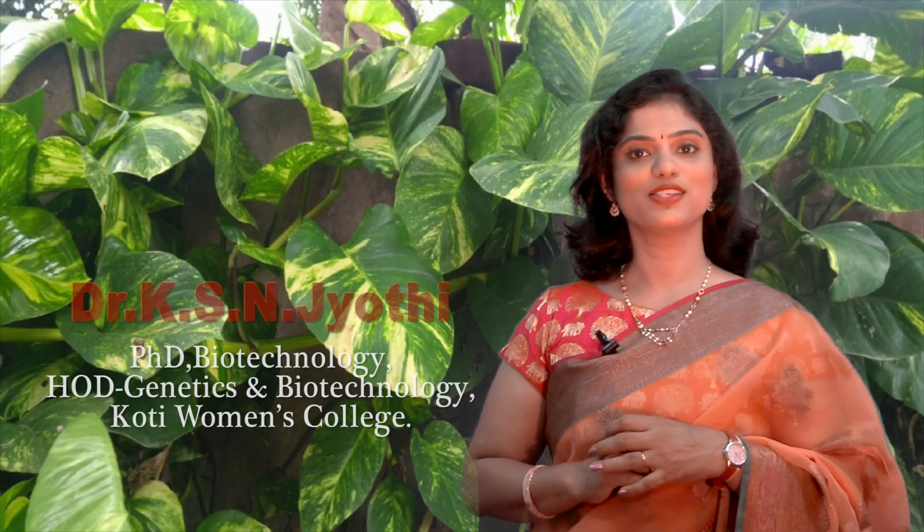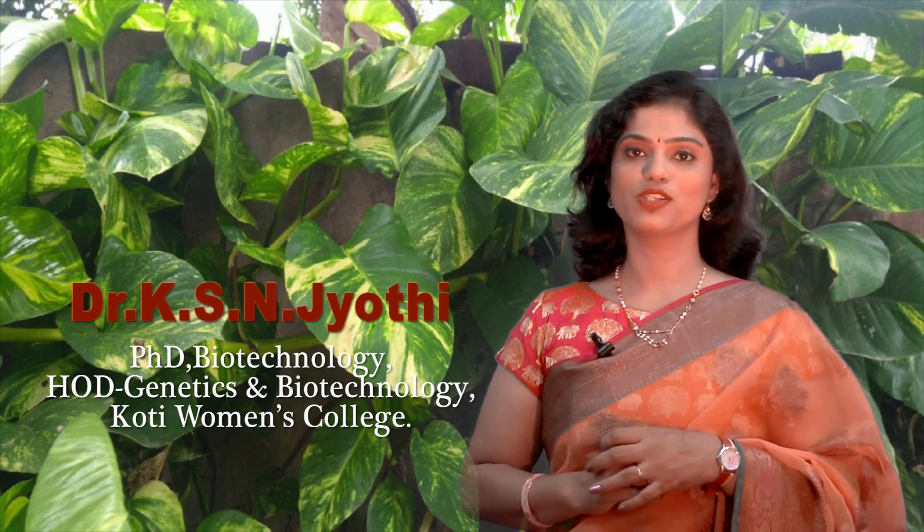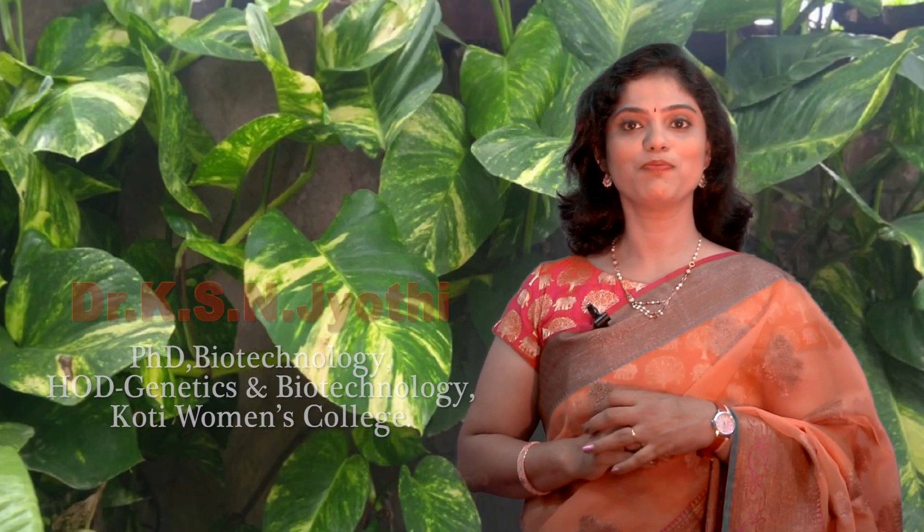I am Dr. KSN Jyoti, Assistant Professor at Department of Genetics and Biotechnology, Women's College, Koti. It is indeed a great pleasure to see a good response for the video that we have recently uploaded on indoor oxygen plants. I thank all the viewers for the wonderful suggestions and comments given.